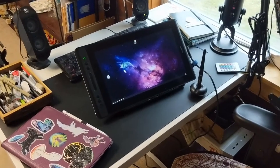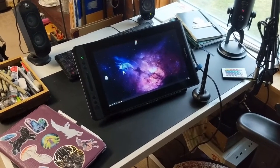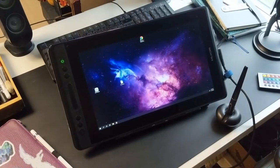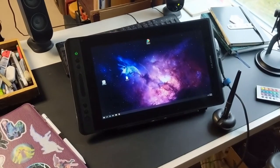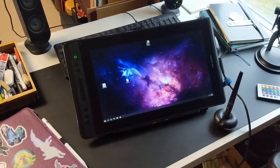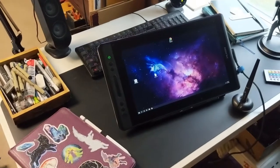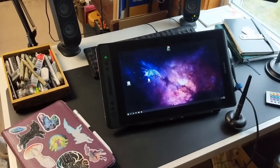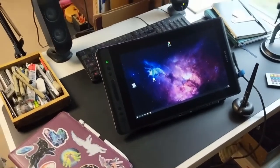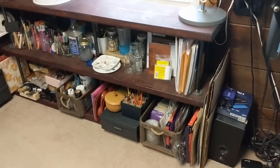My next tip might seem obvious but it's really important: consider size restrictions depending on the space you have. For example, this is my drawing tablet — it's a Huion Canvas Pro 13. It's not the largest size this tablet comes in, but it is the maximum size that fits on my desk comfortably and that I'm able to store easily. Having a large, cumbersome item always in my way is going to hinder my workflow, not help it. Whether you work digitally or traditionally, make sure you're considering the actual space you have and what's going to be practical.